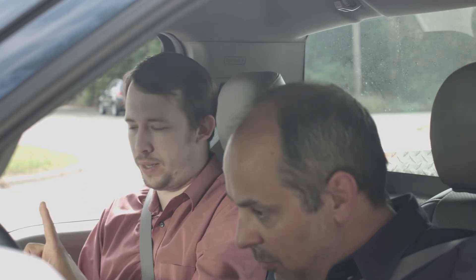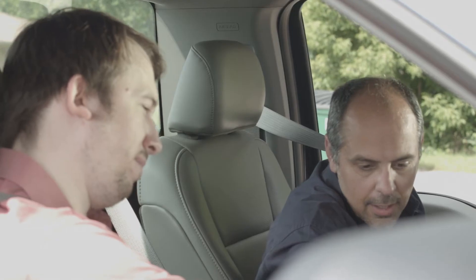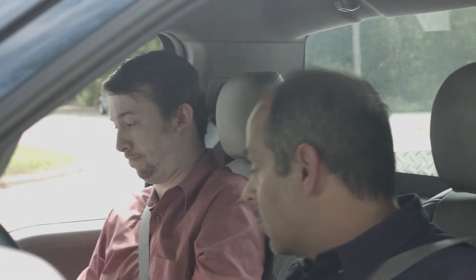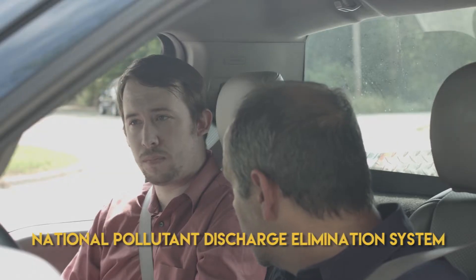This is my truck. A couple rules: rule number one, it's my truck — nobody drives this truck but me. And nobody touches my radio. Rule number two.